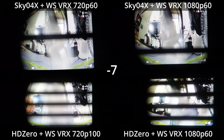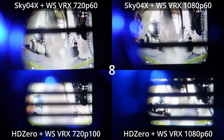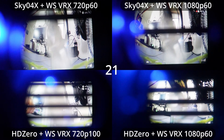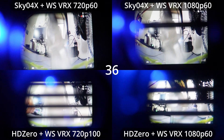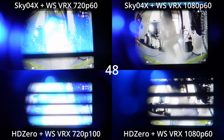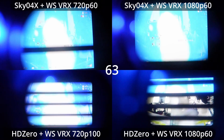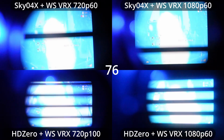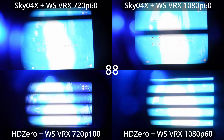Here we have the Sky 04X on top and the HD Zero goggle underneath. The Sky 04X is running at 60 frames per second, and the HD Zero goggle is running at 100 frames per second in 720p and 60 frames per second in 1080p. At 720p, both the Sky 04X and the HD Zero goggle have almost identical time-to-first-pixel latency, with the higher frame rate on the HD Zero goggle giving it a faster time to full frame. However, at 1080p the Sky 04X actually outperforms the HD Zero goggle, delivering slightly lower latency in both time to first pixel and time to first full frame.